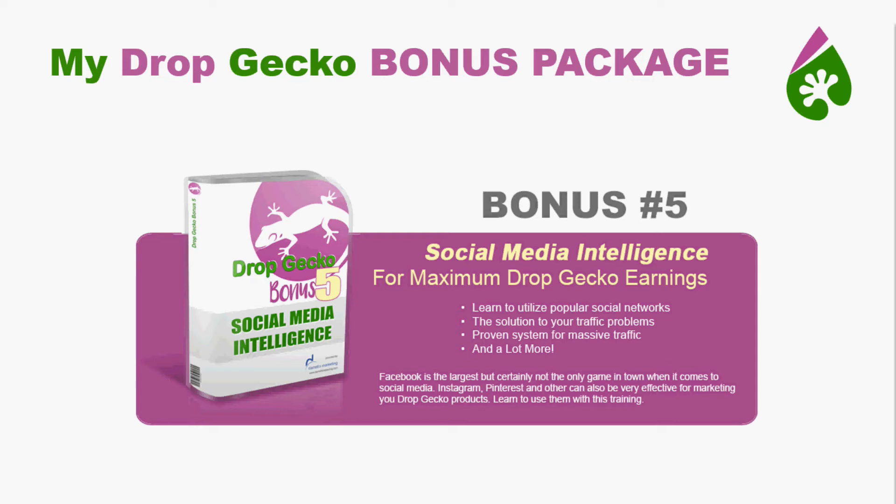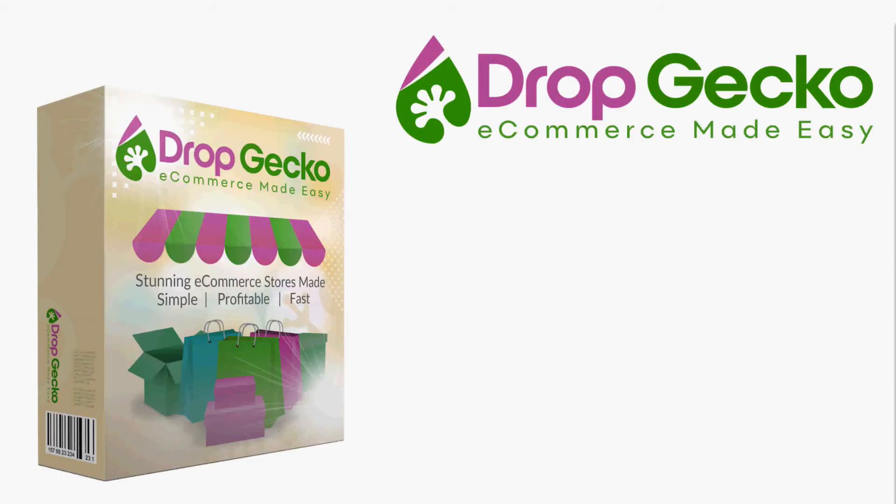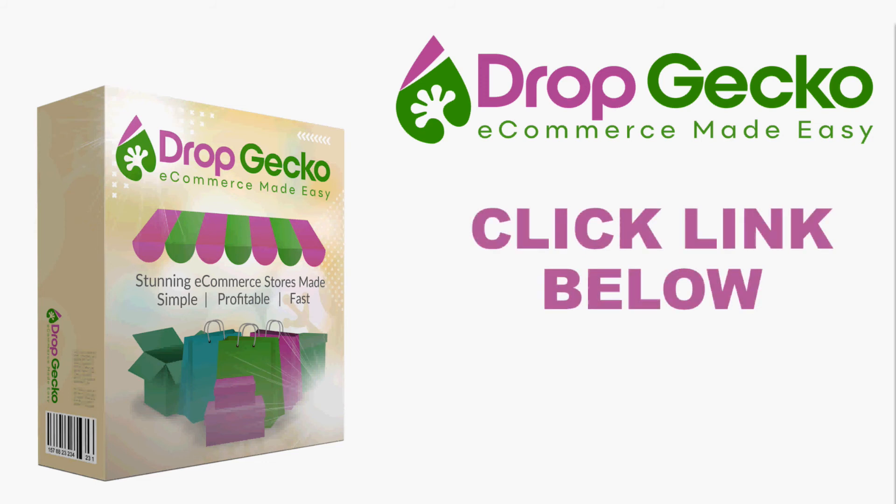Again, this bonus package is put together to help you make more money with Drop Gecko. All the bonuses will be delivered to you automatically — as soon as you get Drop Gecko, you'll see a link to download all your bonuses. Be sure you clear your cookies before you visit Drop Gecko and make the purchase, because if you've gone through somebody else's link, unfortunately you won't qualify for the bonuses here. It's launching on the 19th, so click the link below to get all the information you need about my bonuses and about Drop Gecko. Thanks — it's Darrell with Darrell's Marketing. Appreciate you taking the time and I'll talk to you next time.